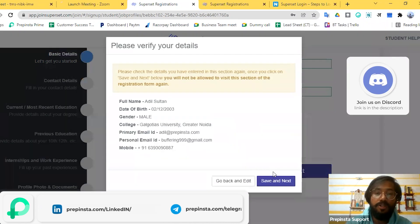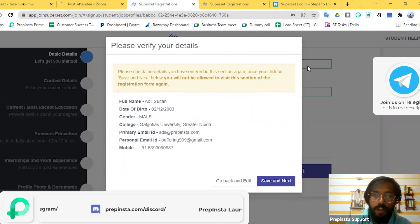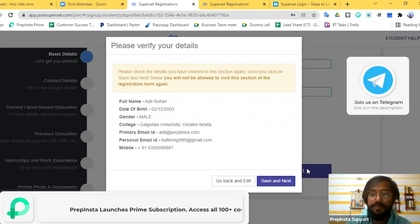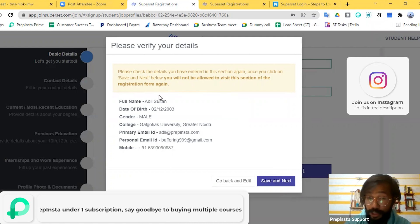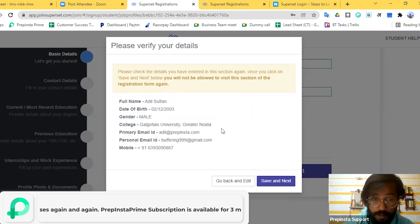After filling out the first section, there will be a big blue 'Save and Next' button — click on that. After clicking, it will show you the information once more so you can review it before proceeding. Make sure all the information is correct.